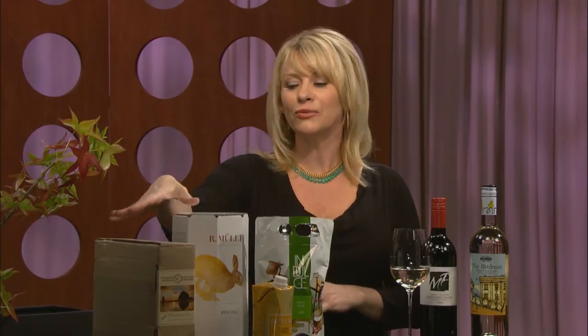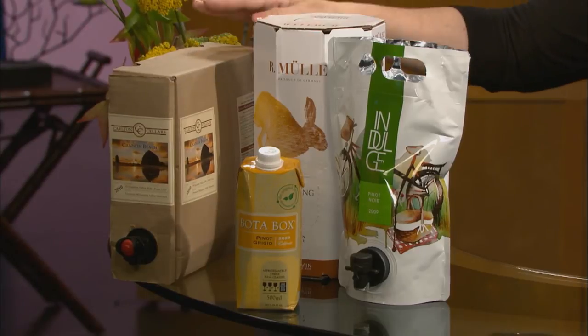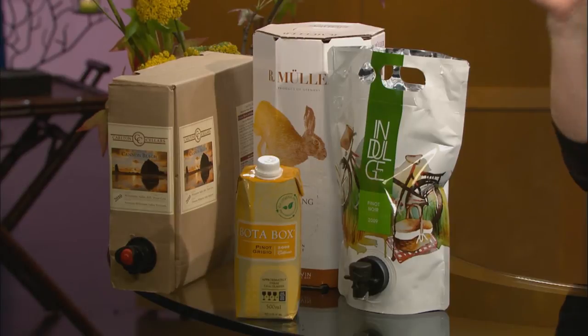Boxes like these light, eco-friendly wines come in 3-liter sizes containing 4 bottles of wine. Some of these boxes cost upwards of $50. Boxes and even bags like this Astro pouch use technology to prevent air from getting to the wine, keeping it fresh for a month or so.